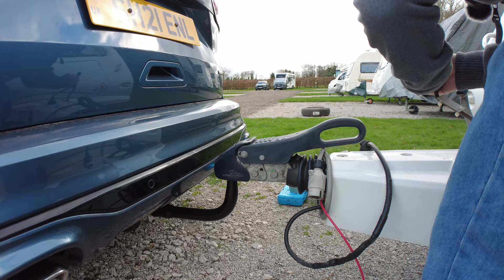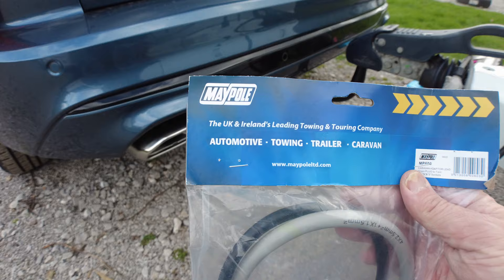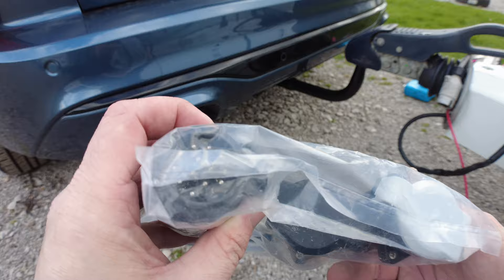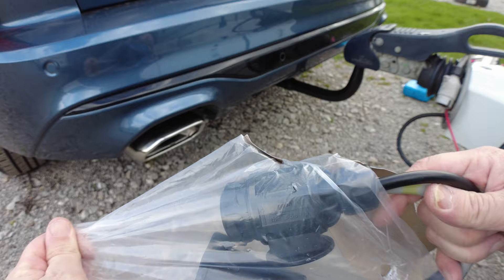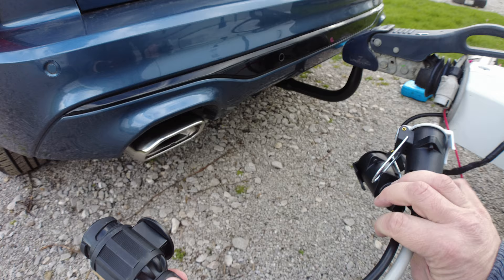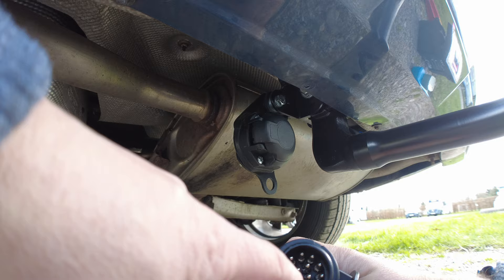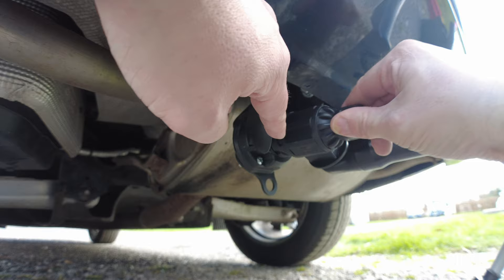Back up we go, making sure the car's bringing the coupling up with it, and it is. I bought a Maypole caravan 13-pin to 7-pin adapter - like I said, I didn't want to get the 7-pin on my car because a new caravan will come with a 13-pin socket. So there's a little notch, just line it up, push it in, and then there's a collar that turns - and that's it.